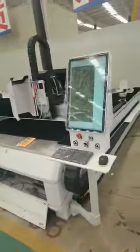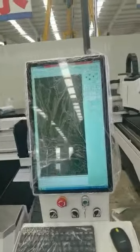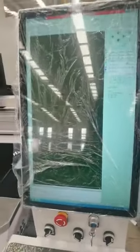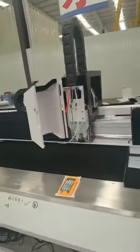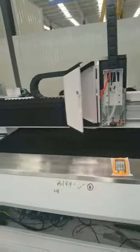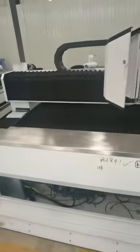Just look at this one — you can see there is a very big touchscreen, it looks very beautiful and very elegant. About the laser power source, it is the famous brand Raycus, and the Raytools cutting head, and about the control system, it is ZipCut.